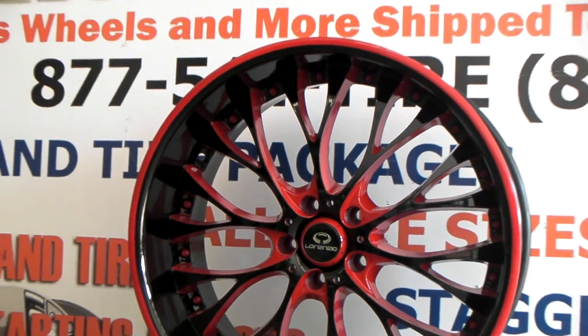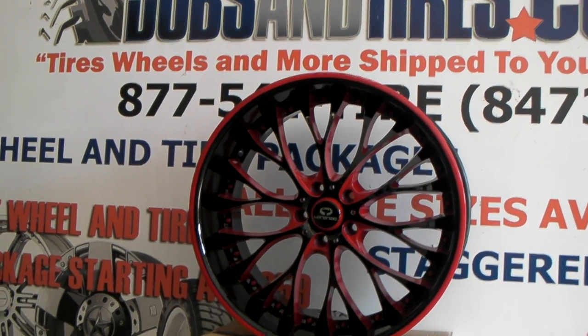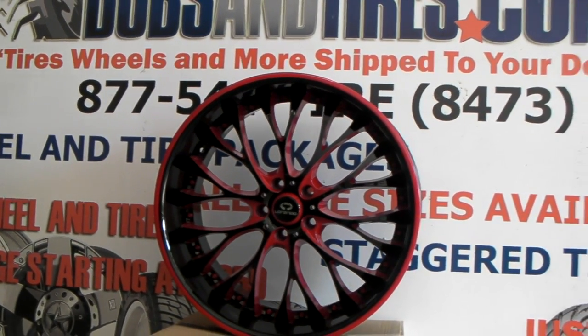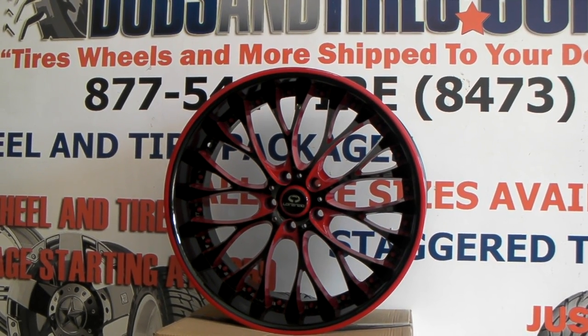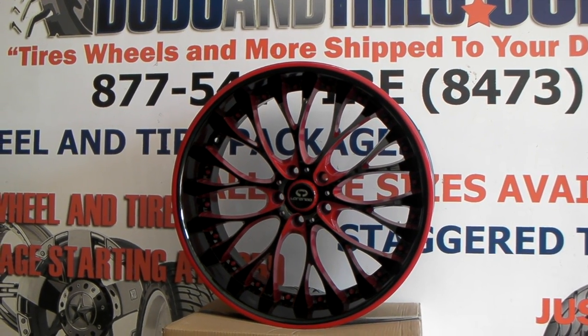You can call us for any wheel. We can custom paint anything so feel free to give us a call. You can find these wheels online at DubsandTires.com or give us a call at 877-544-8473. This is your boy KB from Dubs and Tires TV signing off.